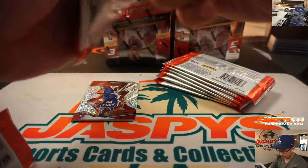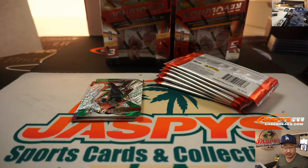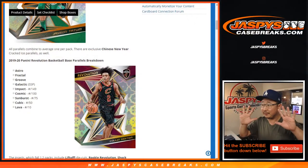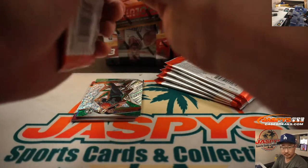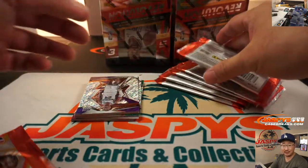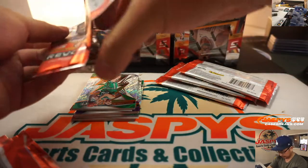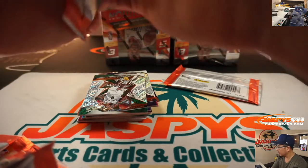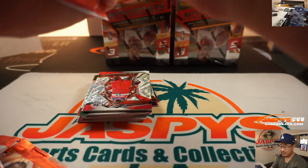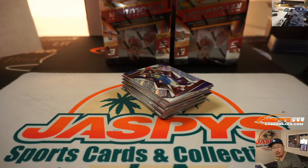Obviously, there are a lot of great parallels here that we're trying to chase. Let's pull up CardboardConnection.com really quick. So there are your parallels right there. The Galactic is the big one that we're looking for. We pulled a Hachimura Lava to 10 in the previous case, which was pretty nice. We got a Cam Reddish autograph out of the first inner case. No Galactic yet — those generally fall one per master case.